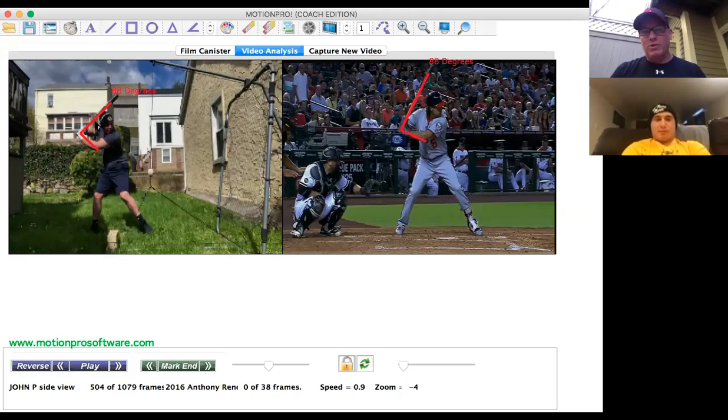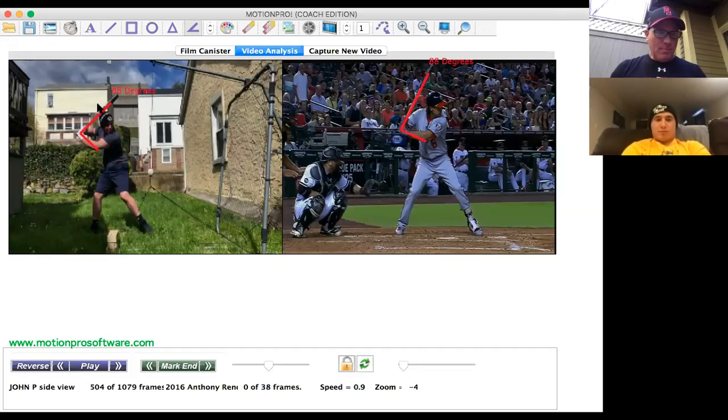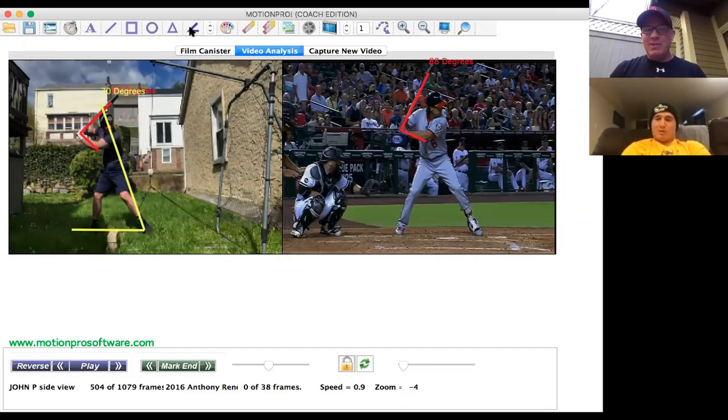Now we go to the second component — your body angle. John and I were talking about this a little bit yesterday. The average through all my research is 68 to 72 degrees. So you're both in that range, and that's why I picked Rendon. When I went through my database of all the players, I noticed that your two components were the most like Rendon. Your body's in a good position, and this is important because it's going to allow you to be on the proper swing plane.